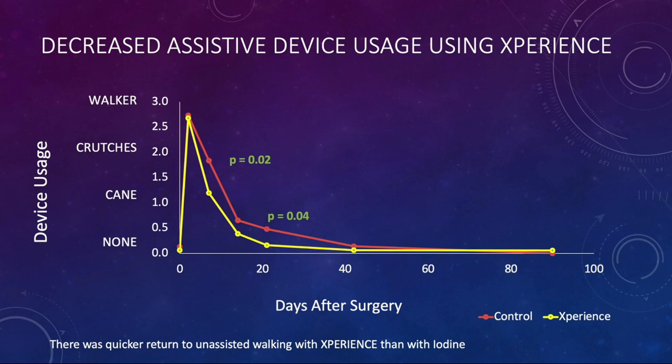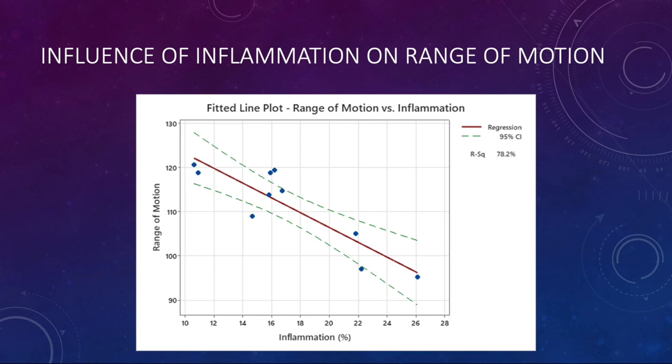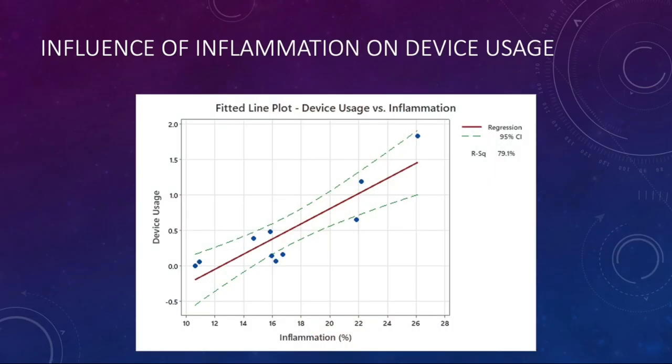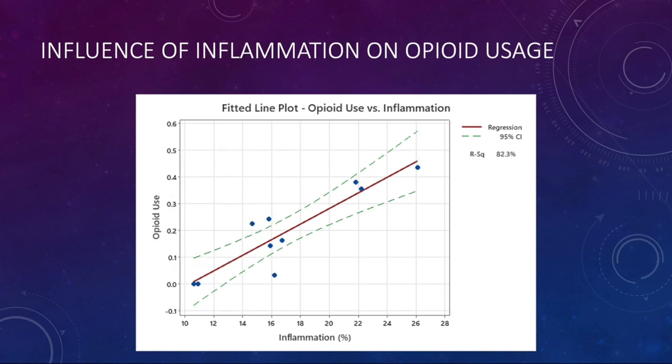Now the regression analysis: looking at the influence of inflammation on range of motion, as inflammation increases, range of motion decreases. As expected, as inflammation increases, pain increases — not really a surprise, but we now have data to prove it. As inflammation increases, assistive device usage increases — a swollen leg makes it harder to walk, and you'll use an assistive device longer. And no surprise: if you have increased pain, increased swelling, and need more assistive devices, you're probably going to use more opioids. Sure enough — more opioid usage as inflammation increases.